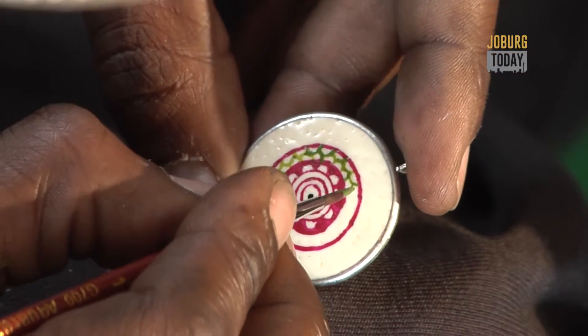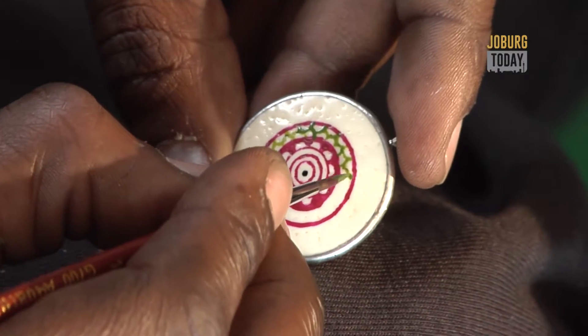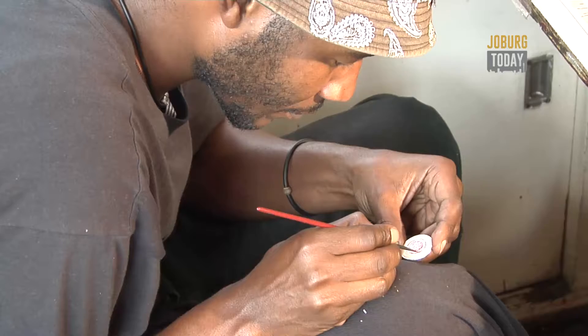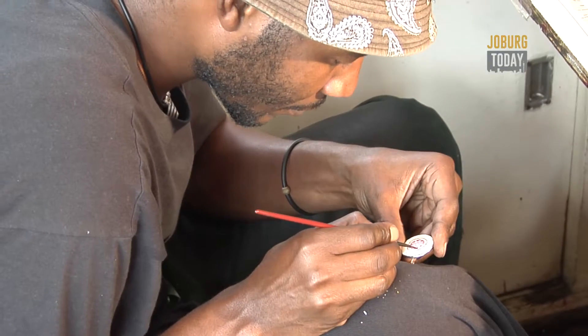We are the ones responsible for giving the ostrich eggshell the picture that you see. I was shaking at the beginning because I knew basic art, but through working here at Mambo Design I've learned so much. I perfected what I've been doing over the years and then it became simpler — it is easier, but it takes time.